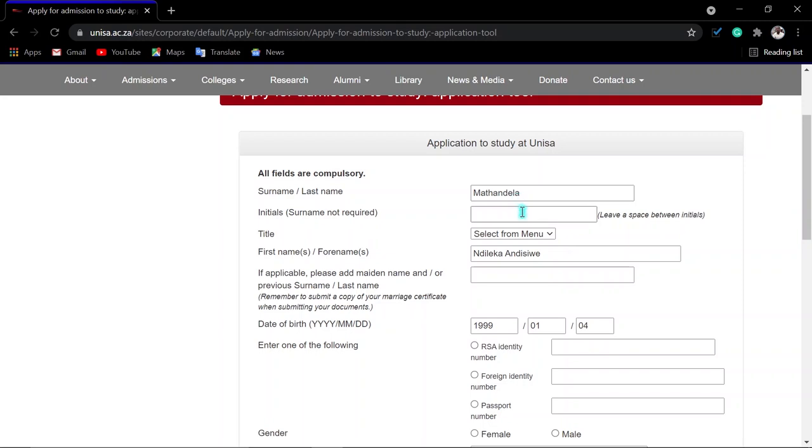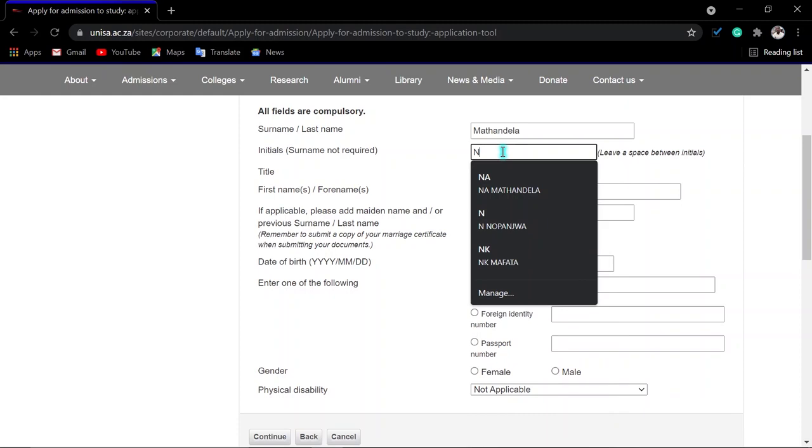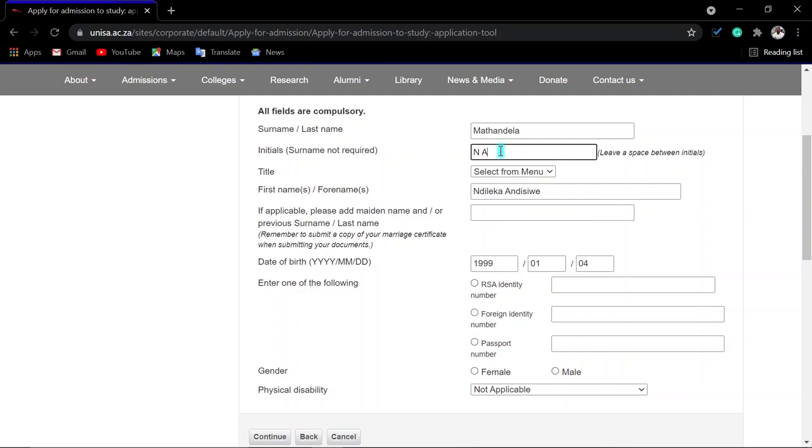You then enter your initials — put your first initial, a space, then your second initial. Enter your information and confirm your first and second names. Then enter your ID number, indicate your gender, and if you have any disability please indicate that. Once your information is correct, click 'Continue.'